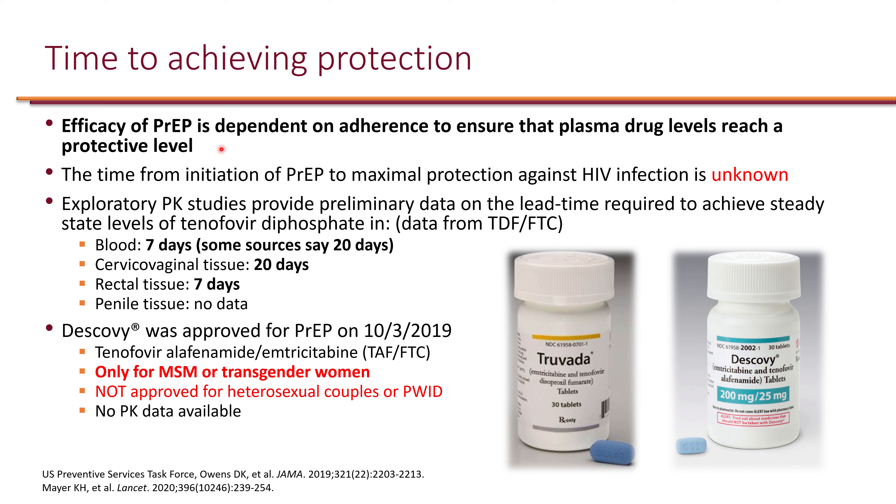The efficacy of PrEP — whether oral or injectable — is dependent on adherence to ensure plasma drug levels reach a protective level. The time from initiation of PrEP to maximum protection against HIV infection is unknown.